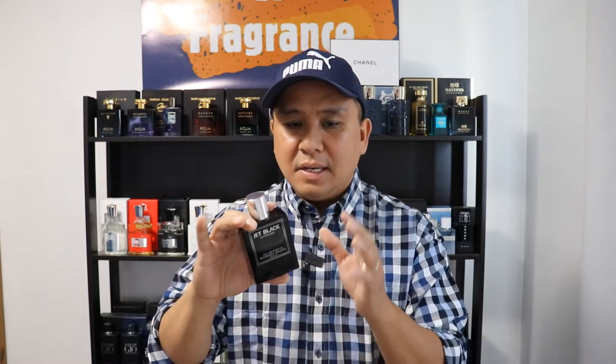I blind bought it and for me it is blind-buy worthy. It lasts around 8 to 10 hours, and if you spray it on your coat it lasts a little bit longer. For me it's a crisp, woody, sweet, aromatic fragrance. When you spray it in the air it's super cool.